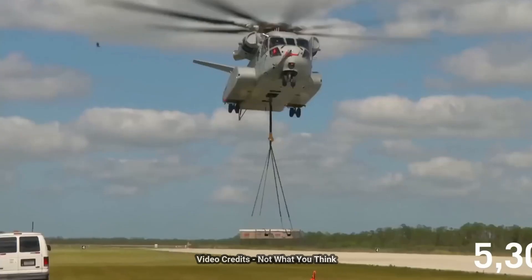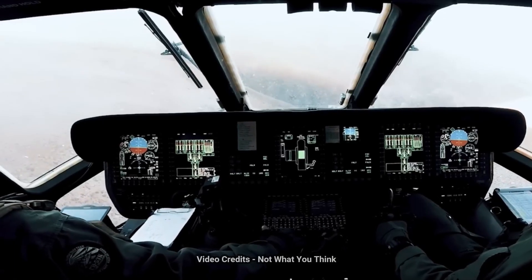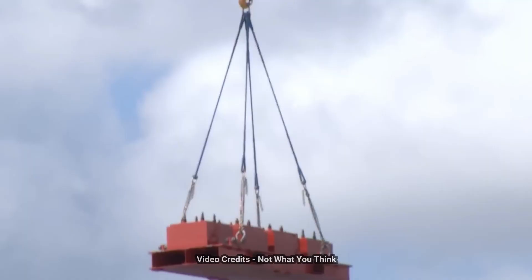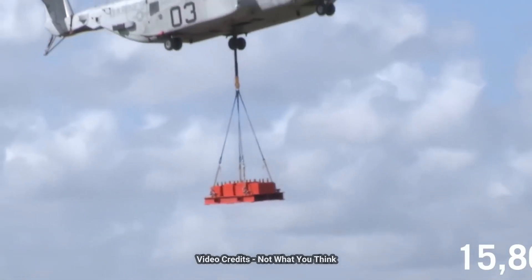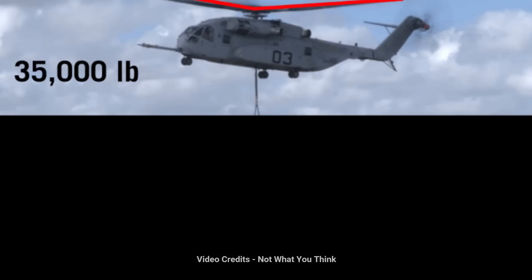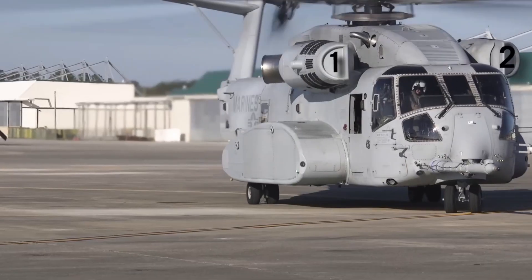It boasts powerful engines, advanced fly-by-wire technology, and a state-of-the-art digital cockpit, enhancing its performance, safety, and mission capabilities. The Sikorsky CH-53K is engineered to carry heavy loads, making it invaluable for military logistics, disaster relief operations, and other challenging scenarios. Its versatility and cutting-edge features ensure that it remains a crucial asset for the U.S. military and allied forces for decades to come.